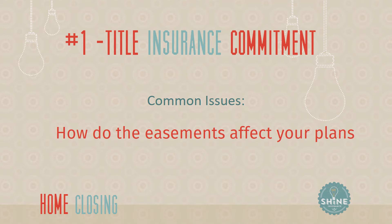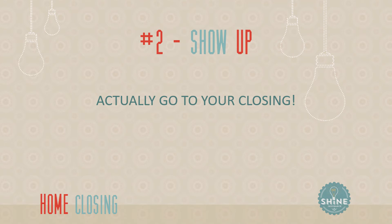So step one is really checking out a legal inspection of the property — I like that. What's step two? Well, the next thing I always try to advise people is to make time in your schedule to actually be at your closing.